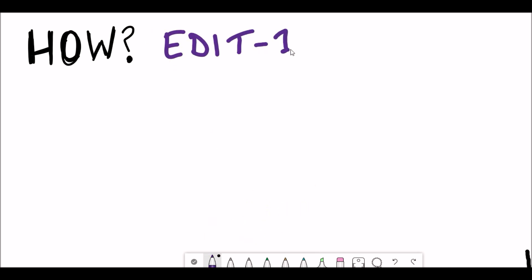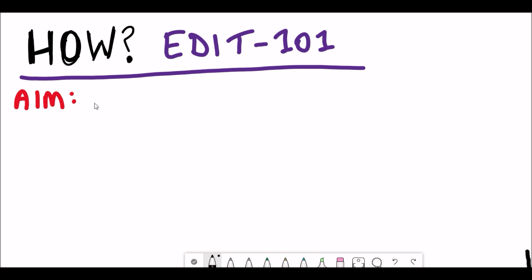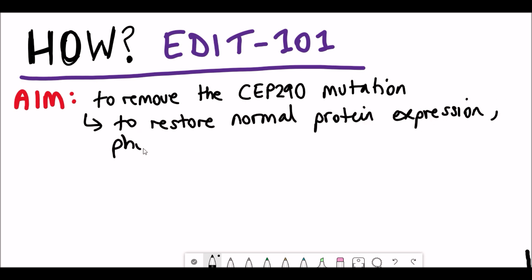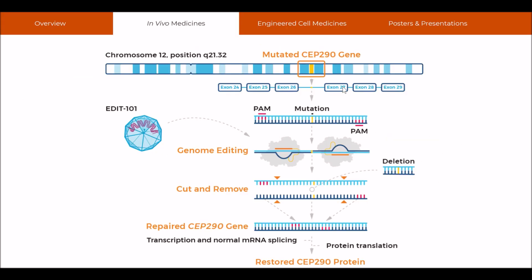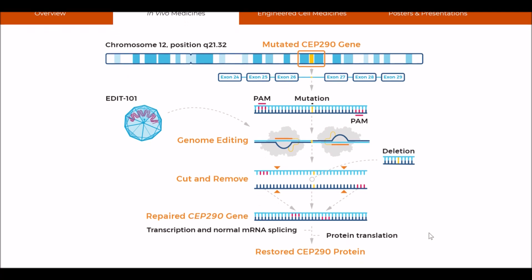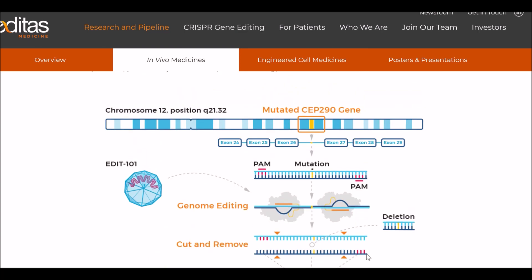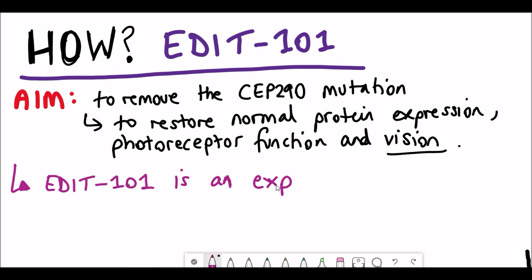The fact that LCA10 is caused by a mutation suggests that if we can fix it, we can reverse the degenerative effects in the cells. This is the idea behind EDIT-101 and the aim of this clinical trial. They want to remove the CEP290 mutation and restore normal protein expression to recover photoreceptor function and vision. The mutation occurs between exon 26 and exon 27 in the CEP290 gene in a non-coding region. Their approach uses two guide RNAs flanking the mutation; Cas9 introduces double-strand breaks at both sites, resulting in deletion of the intermediate fragment containing the mutation, hopefully restoring protein expression and photoreceptor function.